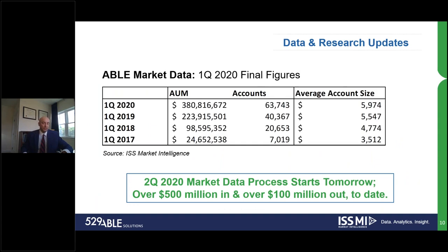Given all the market volatility in second quarter 2020, we'll be launching the data collection tomorrow. It will be very intriguing as we go through that collection, analysis, and reporting process to really see how things acted and reacted in that second quarter 2020 time period.